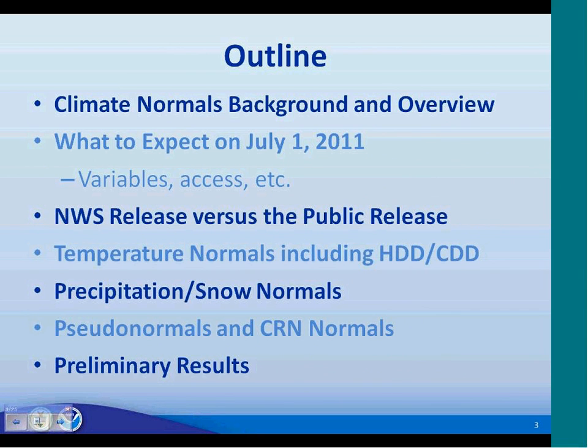Slide three — this is the outline of today's webinar. We're first going to provide some background and overview of the climate normals project. Then we're going to go into detail on what you should expect on July 1st, including the variables, access, etc. We'll then go over what the National Weather Service release is and how that compares to what the public will receive. We'll talk about temperature normals including heating and cooling degree days, highlight precipitation and snow normals, pseudo-normals, CRN normals, and present some preliminary results.